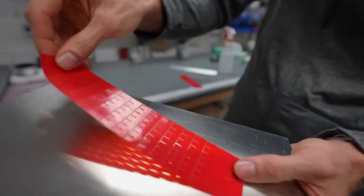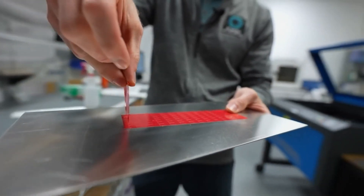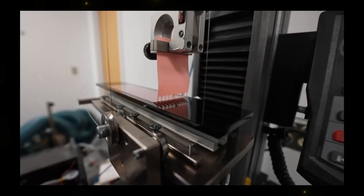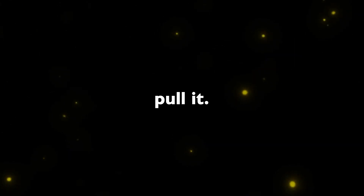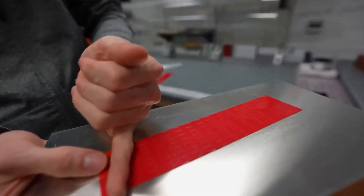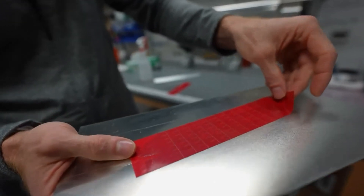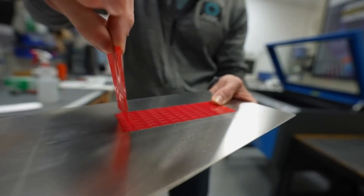Tape might seem like a simple invention, but researchers from Virginia have taken it to a whole new level. They've developed a supertape with a strength an astounding 60 times greater than standard tape. The secret lies in how you pull it. A U-shaped slit is cut into the tape, and if you pull it towards the bottom of the U, it easily comes off. However, pulling it towards the top increases its stickiness by a staggering 60 times.